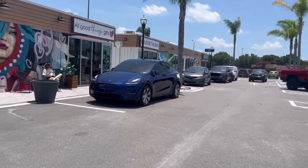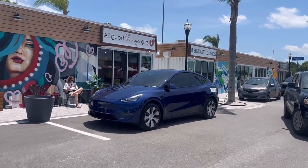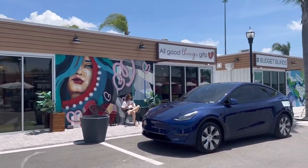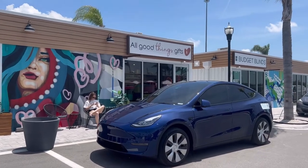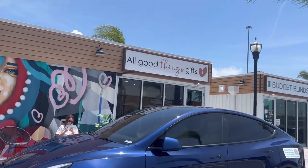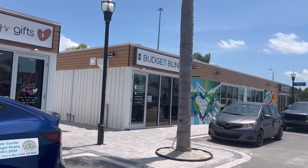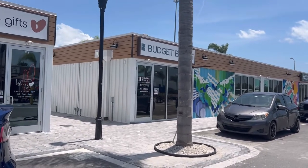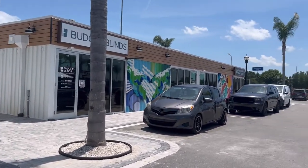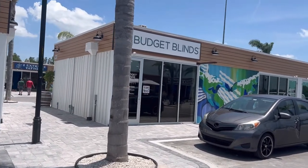And then my cute little Tesla — best car ever, I'm telling you, so much fun. And then this store is called All Good Things Gifts. And then here we've got more of a traditional business, which is Budget Blinds — a good place to go if you've purchased new construction and you have a bunch of naked windows that you need to dress up.